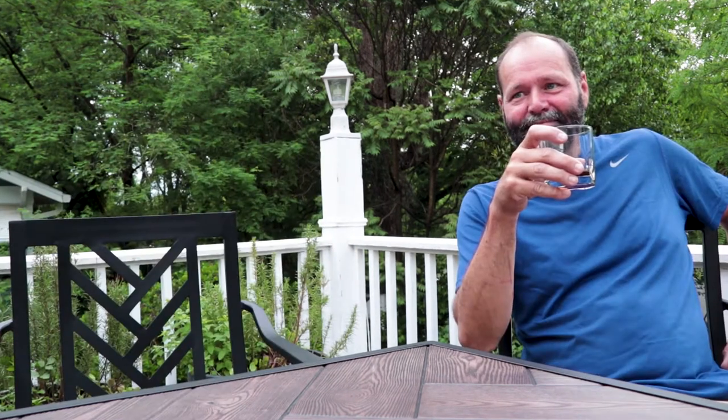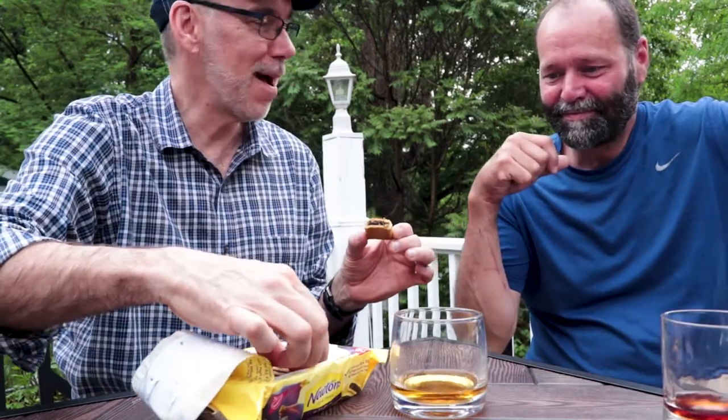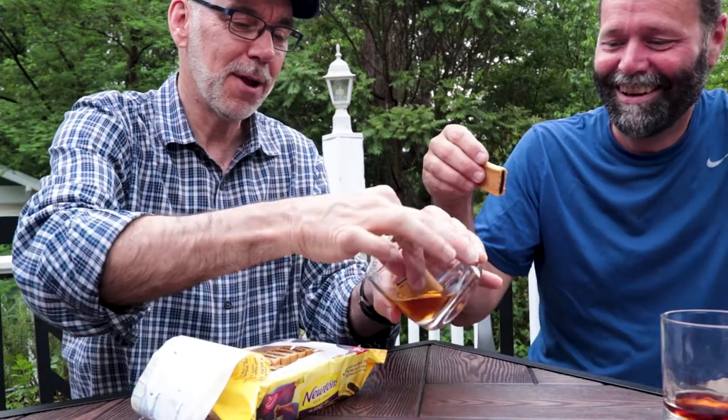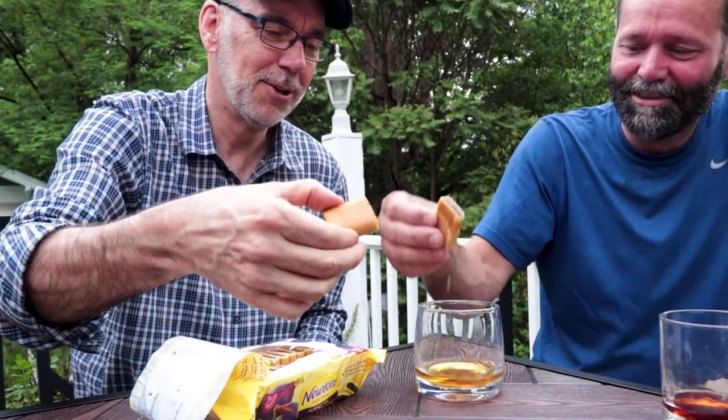There's one other thing I wanted to try. Figs, Fig Newtons — I'm thinking possibly Fig Newtons dipped in bourbon might be a thing. So we're going to try it right now. Just going to get it all soaky — it's going to mess up the bourbon. Mmm. Interesting. Is that a thing? I'd say it changes the flavor of the Fig Newton for sure, but that's a no-go.